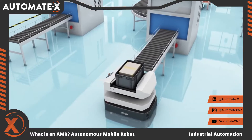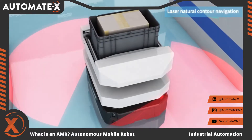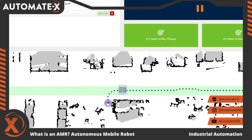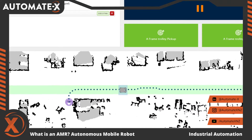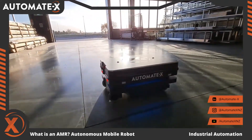In conclusion, from major production and distribution facilities to small and mid-sized firms, AMRs cover a variety of workflows. The use of AMR robots can help you streamline internal processes and free up staff time by taking over repetitive, time-consuming duties. They should be included in your automation blueprint and applied into your industrial facility.